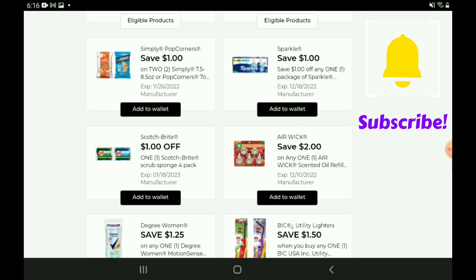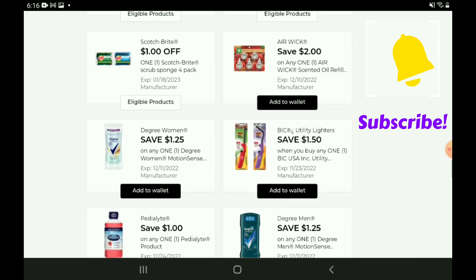We have the Simply Popcorners — that one didn't attach to anything in the app, so we'll have to scan it in store to see if the coupon will work. Then we have a one-off-one for the Sparkle Paper Towels — this is on the 10-count double rolls, priced at $11.75, so after the coupon you're going to pay $10.75. We have a one-off-one for the Scotch-Brite Scrub Sponge 4-pack — those are priced at $5.00, so after the coupon you're going to pay $4.00.